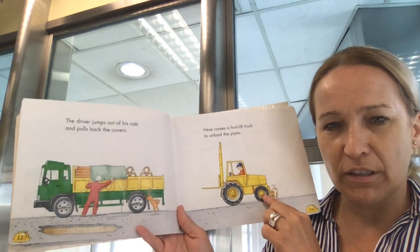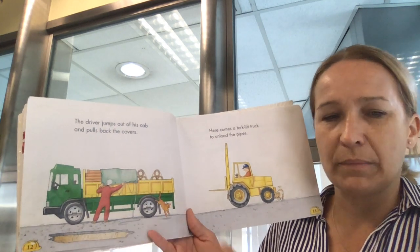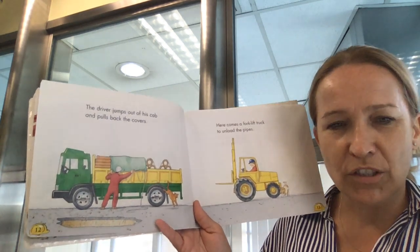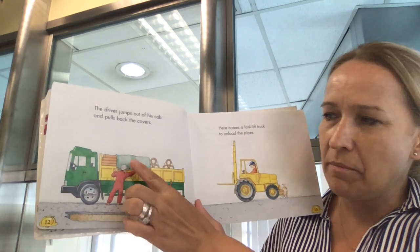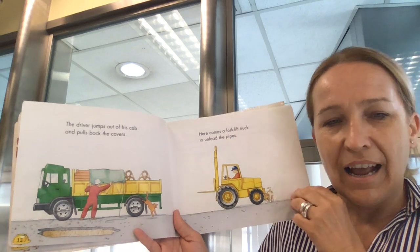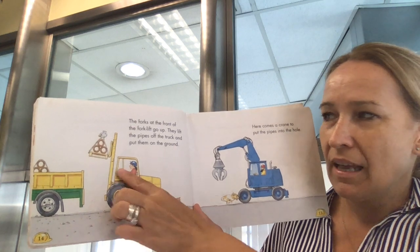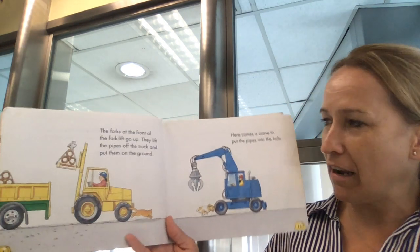Here comes a forklift truck to unload the pipes. I wonder why the man can't take the pipes down and carry them. Why do you think they have to use the forklift truck to unload the pipes? Are you thinking the same as me — that maybe these are too heavy? So the forklift truck has to unload them. The forks at the front go up and they lift the pipes off the truck and put them down on the ground.